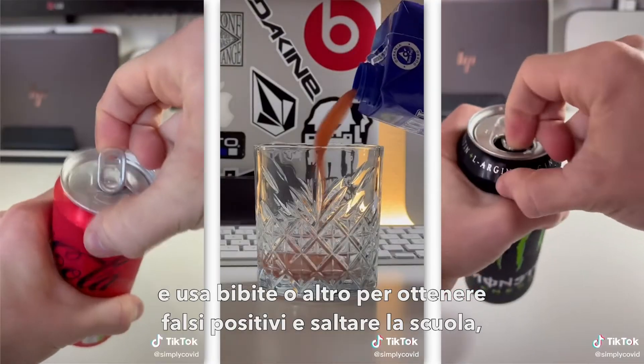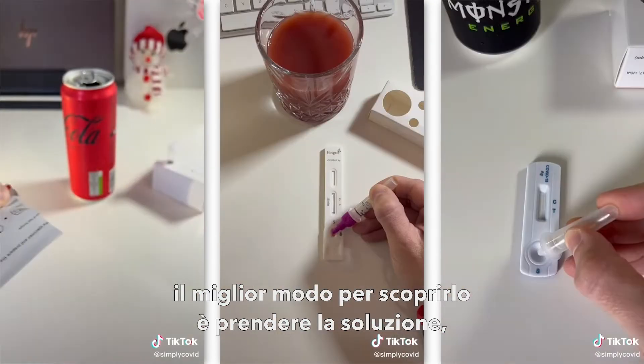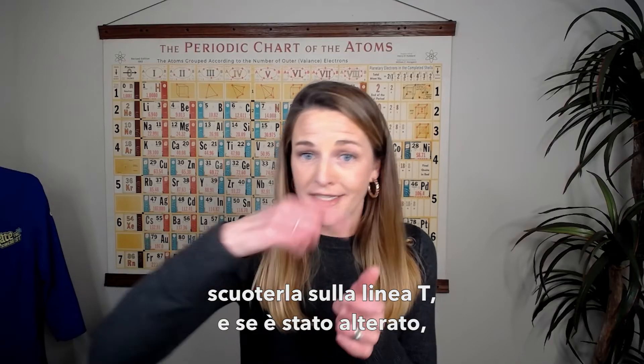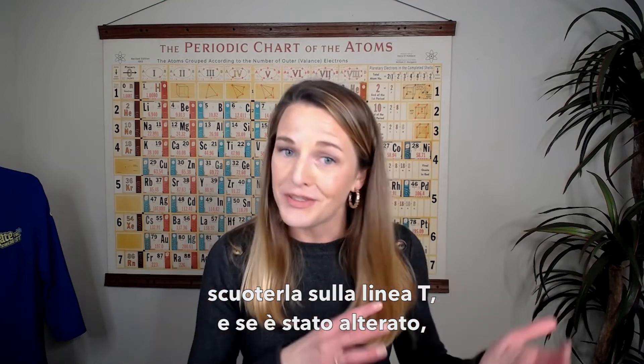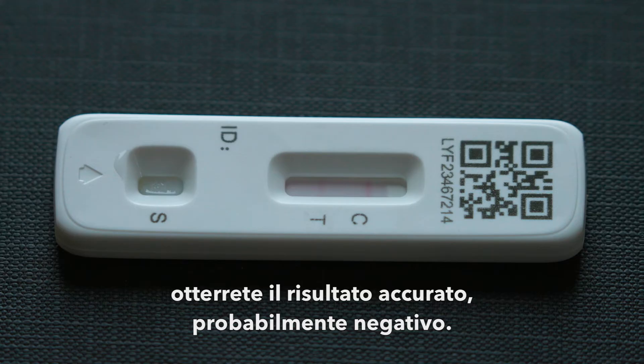So parents out there, if your kid is cheating by using soda or something to get a false positive to get out of class, the best way to figure that out is grab that original buffer solution and shake it over the T line. If soda or juice was used, you're going to immediately see it switch back and get the accurate result, which would likely be a negative.